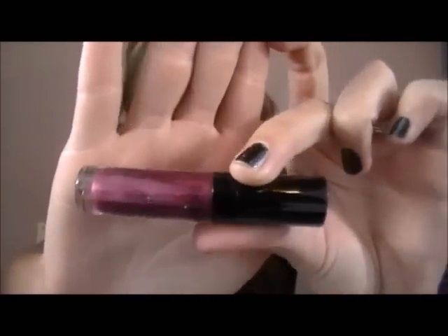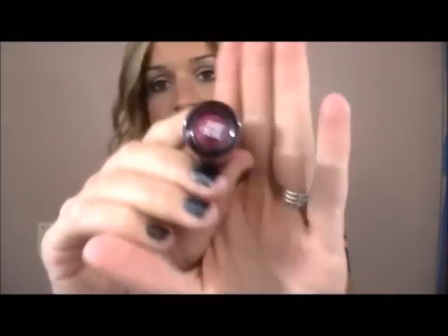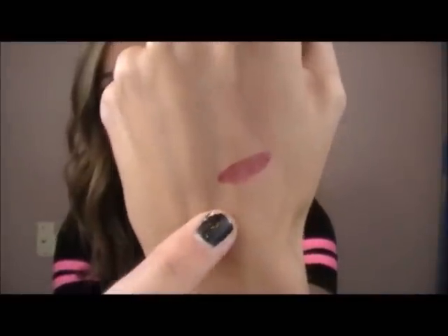The first thing is this Bare Minerals Marvelous Moxie Lip Gloss. I was really excited when I saw these were going to be in the bag, but I'm not too thrilled about the color. The color is in Daredevil. I'm sure a lot of you guys like this color, but it's just not really me. It's a beautiful color — I just probably won't ever wear it, but it's very gorgeous for the holiday season. I'm excited to at least try the formula out, because I've been wanting to try these lip glosses. It smells pretty good too.